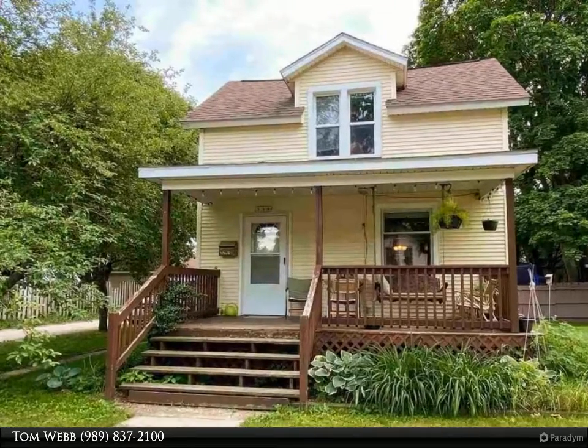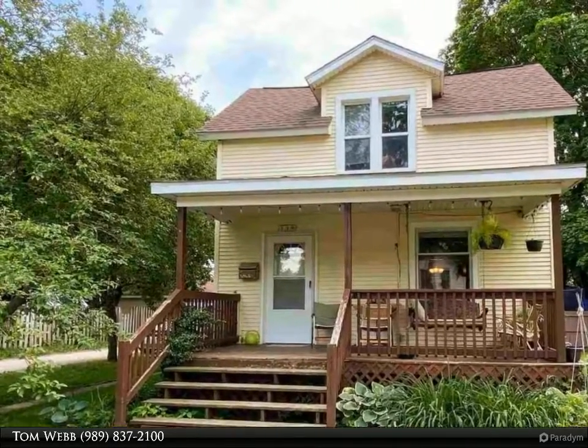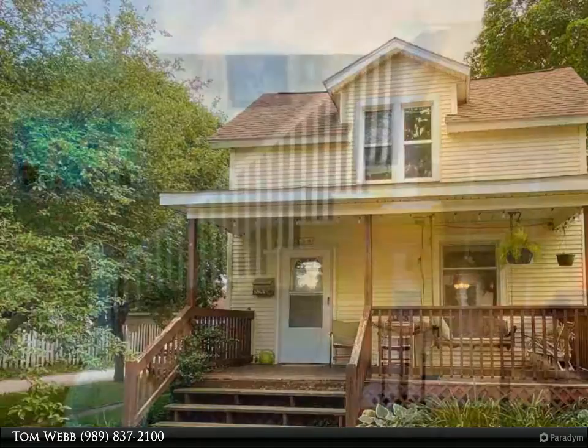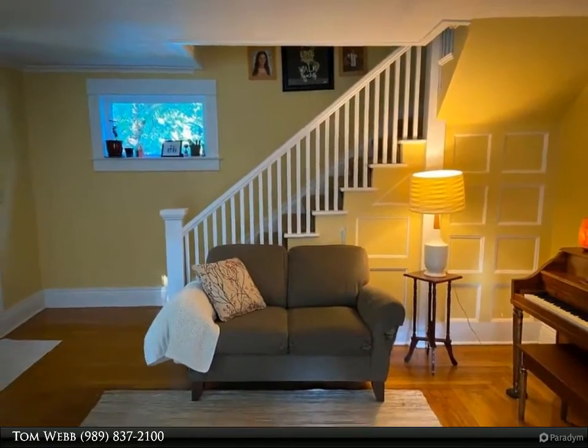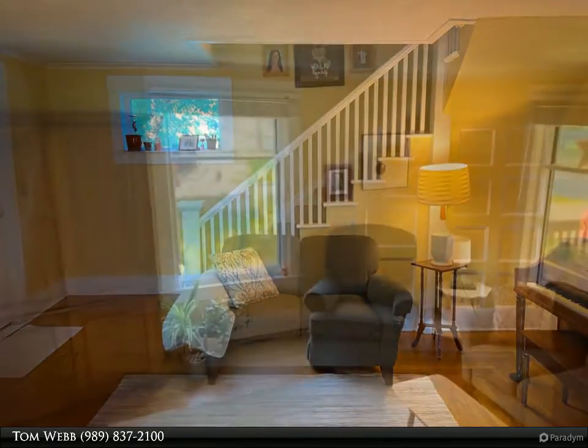This charming two-story home in the heart of Mount Pleasant is perfect for you. You are sure to love the alluring early 1900s detail of this classic home. The front porch is ideal for enjoying these hot summer days.